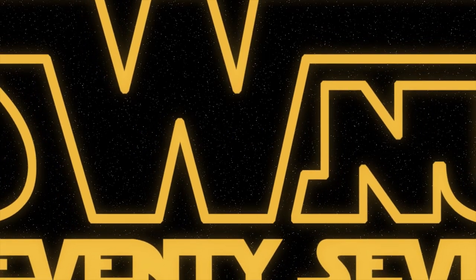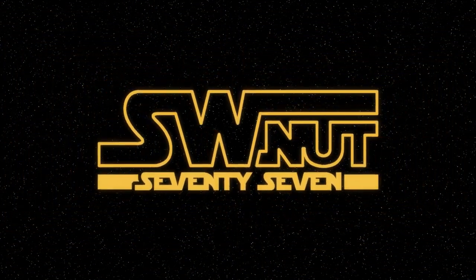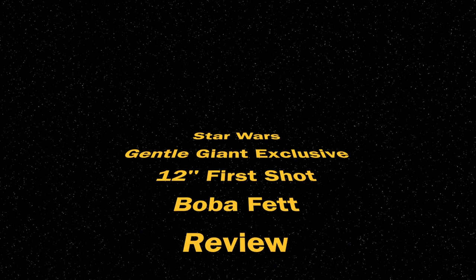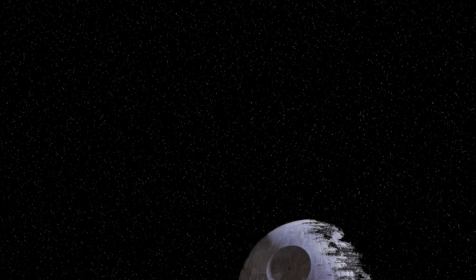Greetings, this is Captain Rex, and you're watching Star Wars Nut 77, home of the Star Wars memorabilia reviews. How are you doing, Star Wars fans? My name is Jon, and welcome back to another Star Wars review.